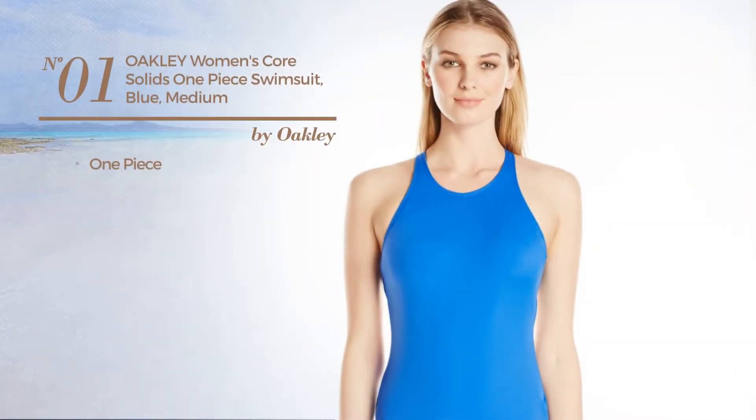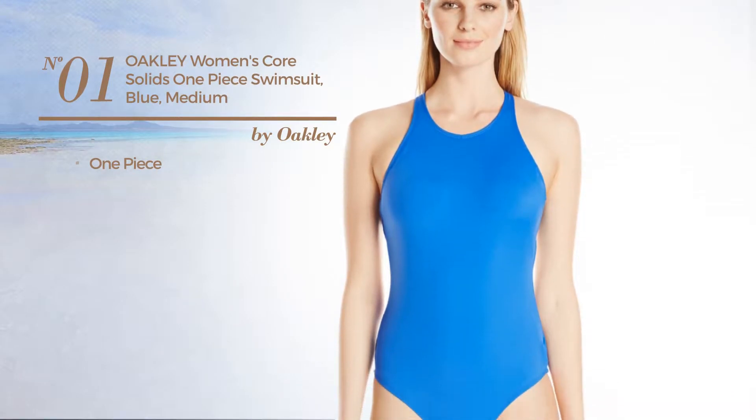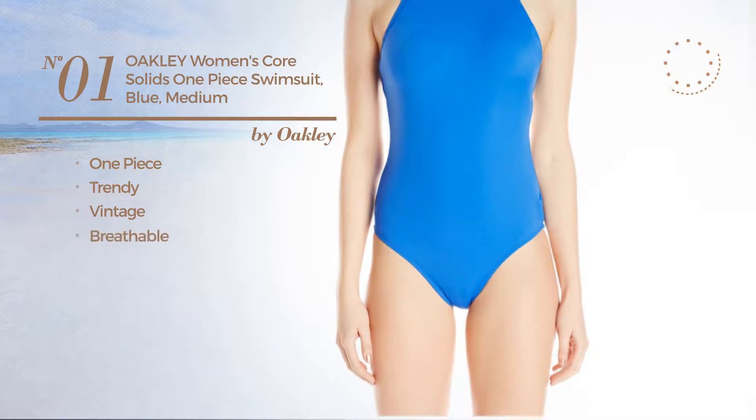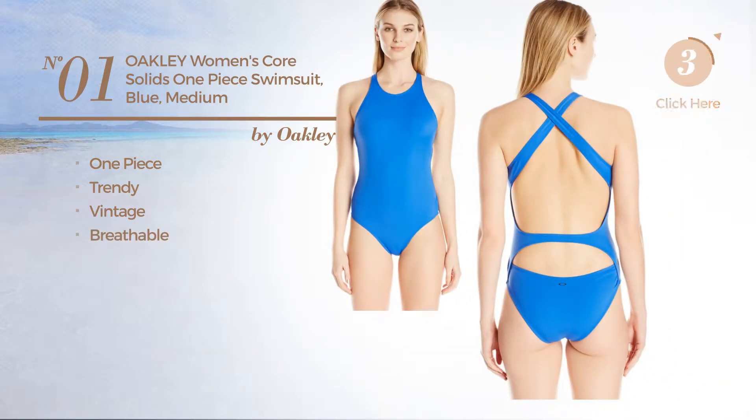Number 1. A One-Piece Swimsuit featuring a trendy vintage inspired design crafted from breathable material, available in 3 colors.